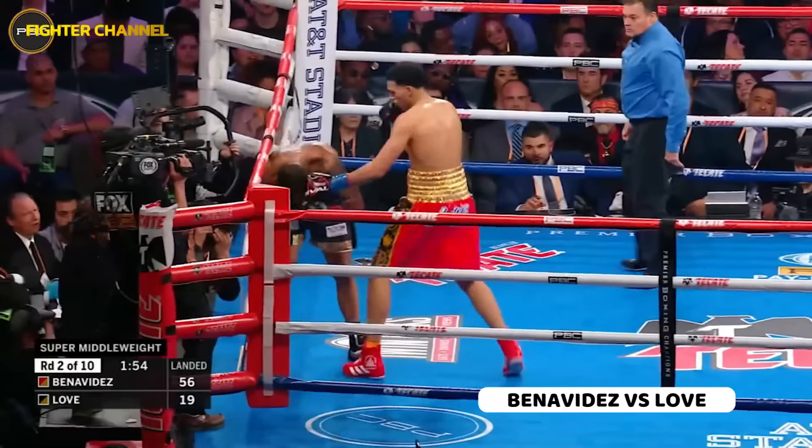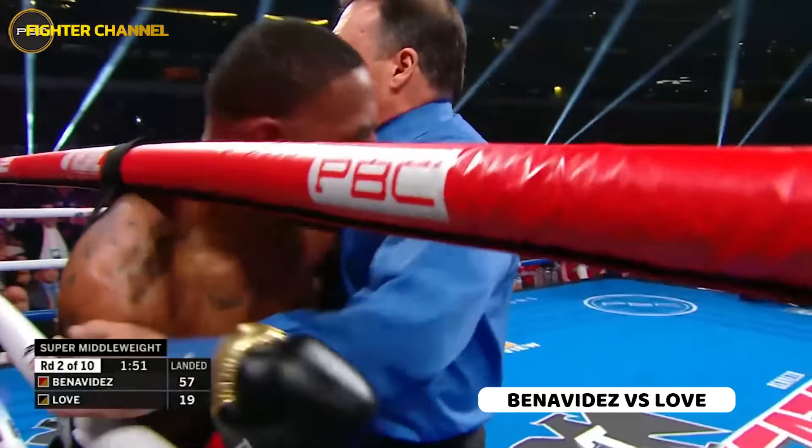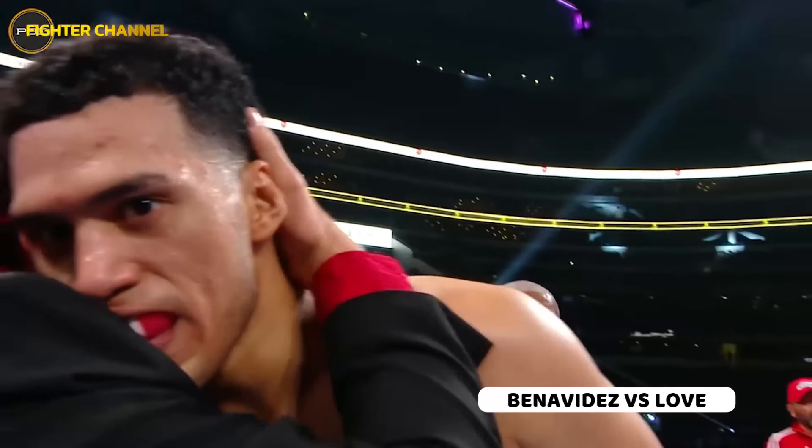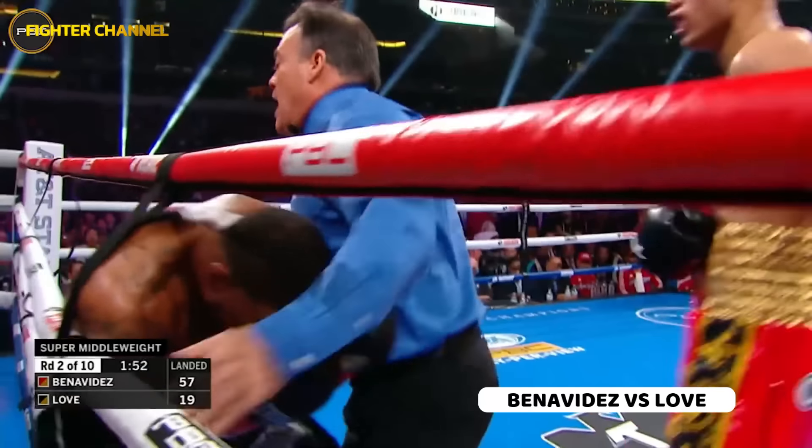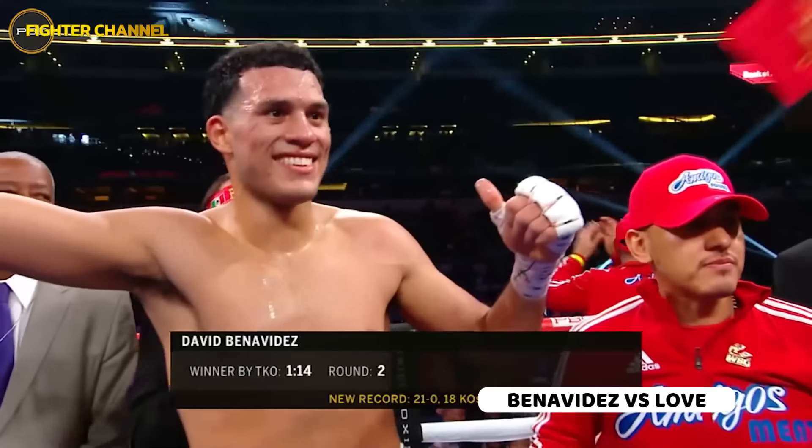Jay Leon is one tough cookie. Benavides has long arms and he's catching him on the way in — he's got to be moving, he's got to use his legs. Big right for Benavides — that's it. Unbeaten record now, 21-0!